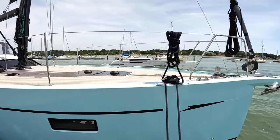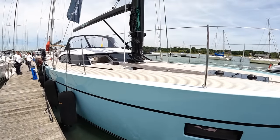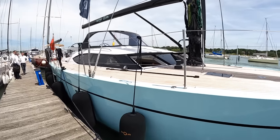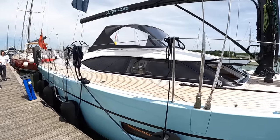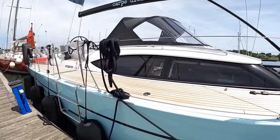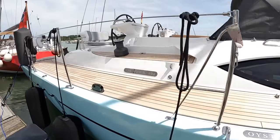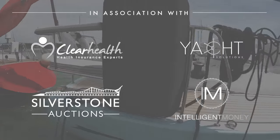This is the brand new Oyster 495, literally just came out earlier this year. It's been a massively successful yacht for them already - they've sold 15 of these. We're in Southampton at the moment. They build these just across the water in Hyde, they've got a purpose-built factory, and they're building up to one a month. I'm going to take you on board and give you the full tour.